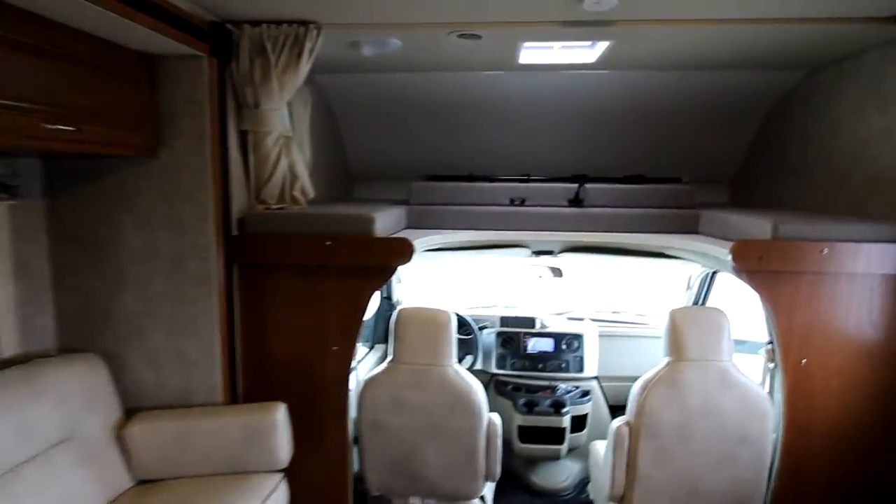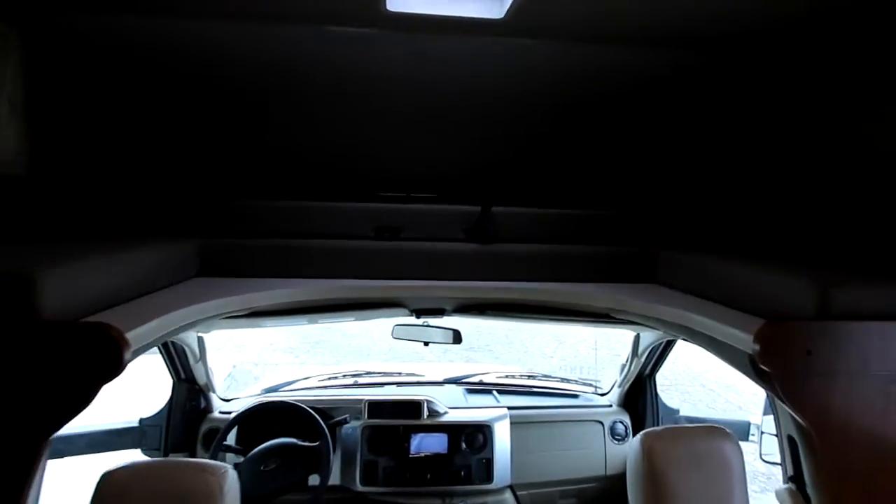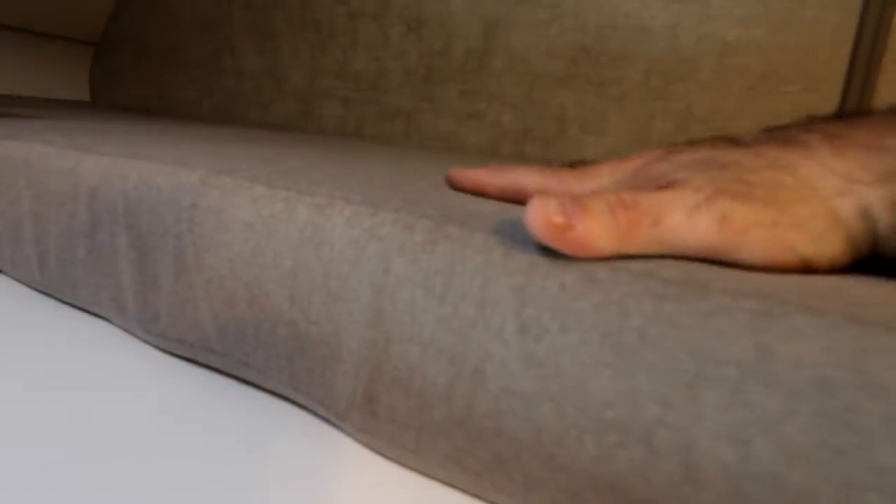Of course, we do have our traditional C-class bunk up front, which can be used for sleeping or storage. We have extra large foam here compared to our competitors — really nice thick materials and high-density foam — so you're going to get years and years of use.